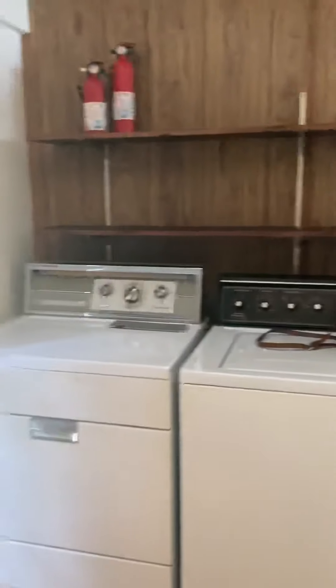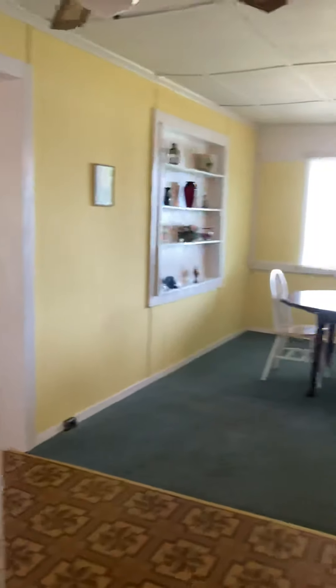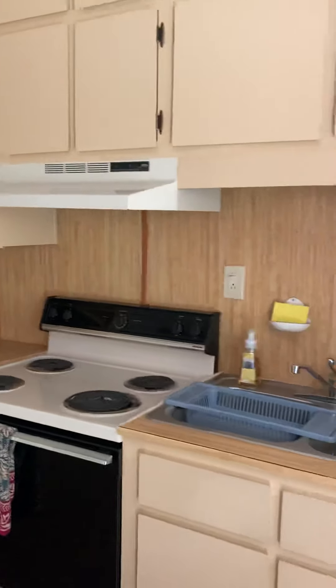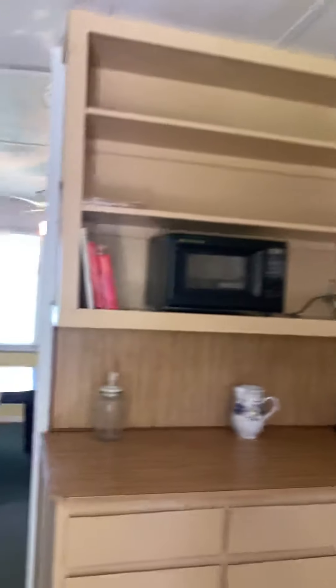What a great deal this is. This is the adorable little kitchen. This is a great two bedroom, one bath waterfront cottage. These are real wood cabinets here that you can see.